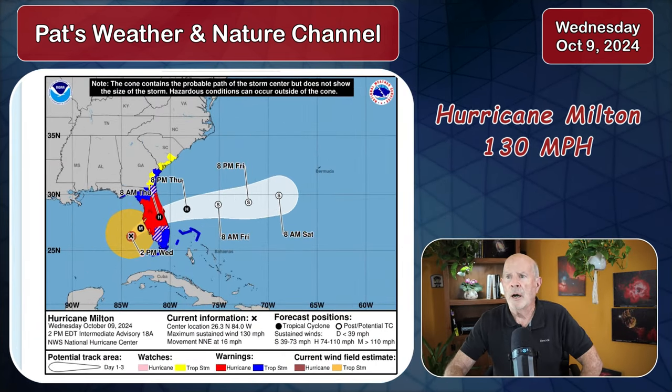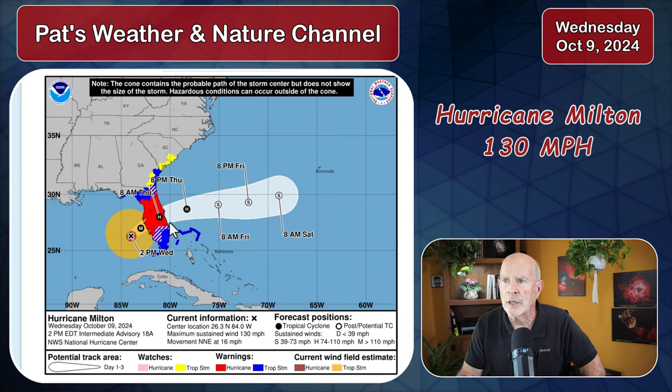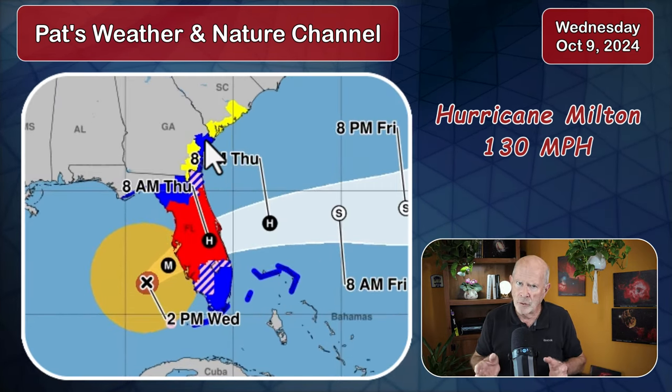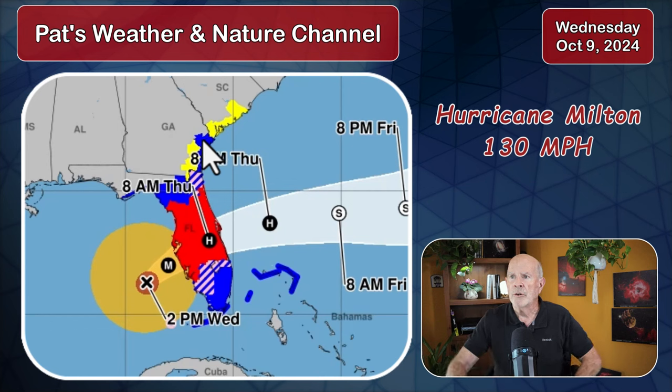Here we have the National Hurricane Center forecast map. The red area here in the peninsula of Florida is a hurricane warning in effect. We have a tropical storm warning in effect for the coast of Georgia, mainly for the immediate coast and for the offshore waters, and then a tropical storm watch in effect for the South Carolina waters. Let's go into the satellite imagery.